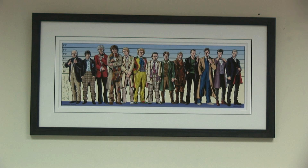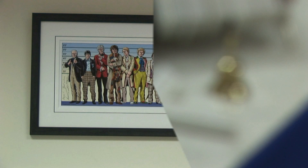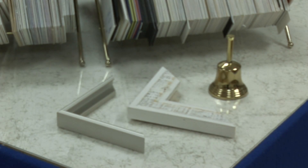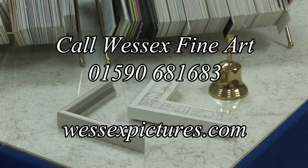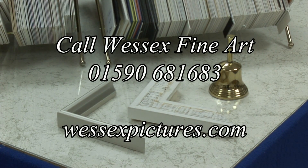Call Sue now on 01590 681 683, or find us online at www.wessexpictures.com.